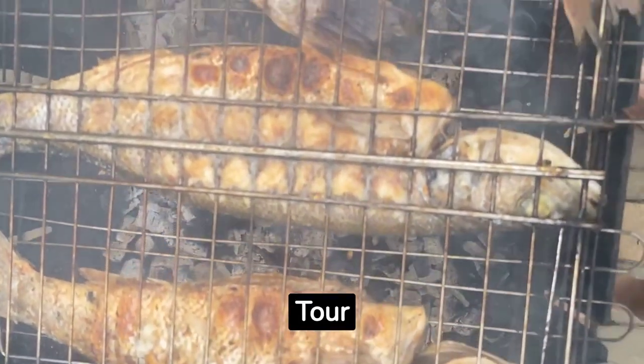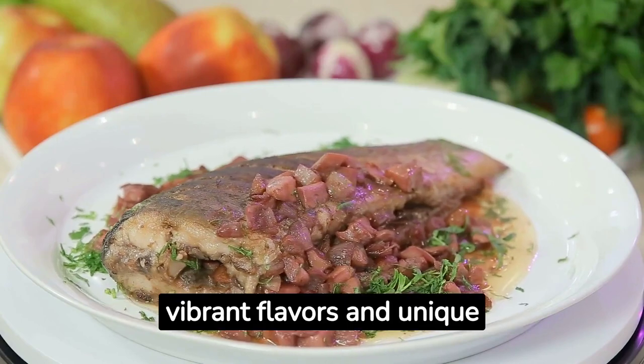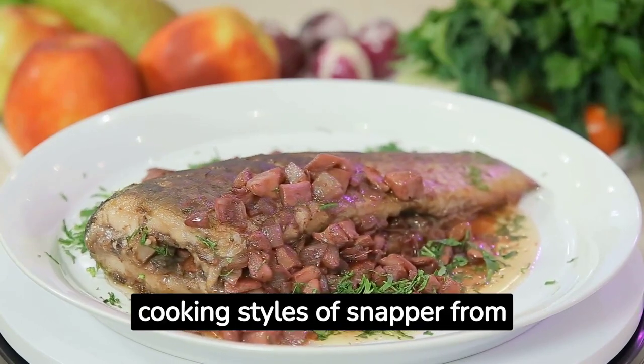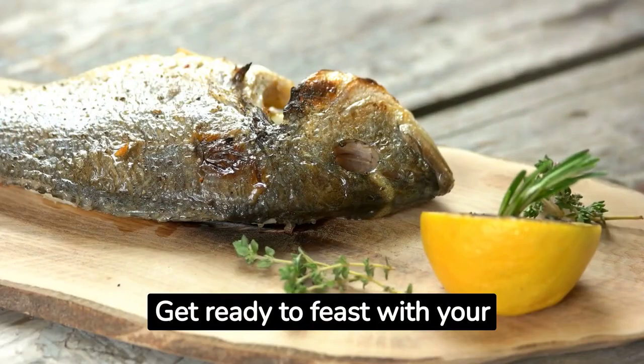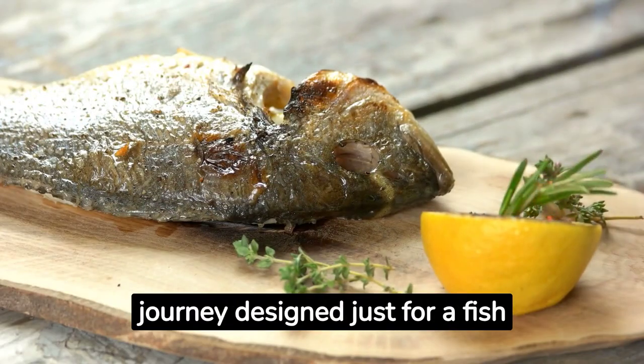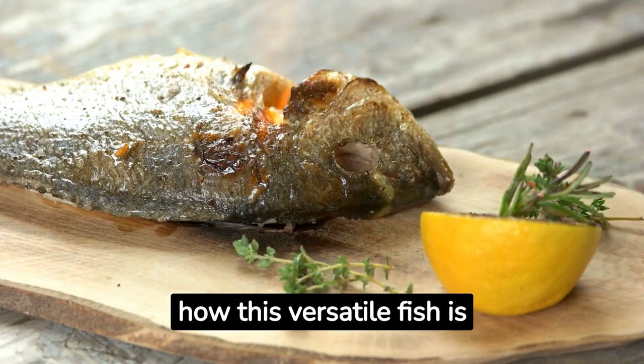Snapper dish world tour — let's go on a snapper dish world tour where we explore the vibrant flavors and unique cooking styles of snapper from around the globe. Get ready to feast with your eyes as we embark on a culinary journey designed just for a fish-loving foodie, and go see how this versatile fish is prepared in various cuisines.